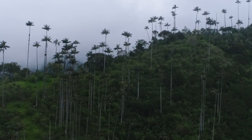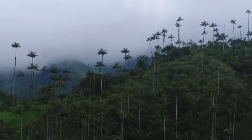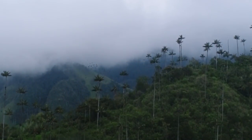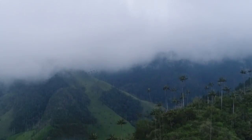Wax palms are the national tree of Colombia and they were very close to extinction — they're still really rare. This is one of the only places that you can still see them. They were used historically for making wax candles and every Easter for their palm fronds on Palm Sunday, but now they are being rehabilitated here. They're absolutely beautiful, extremely tall, and we're about to see a whole lot more of them.